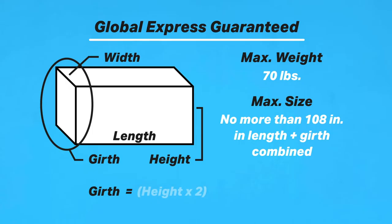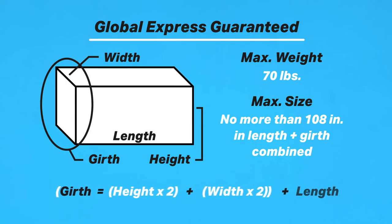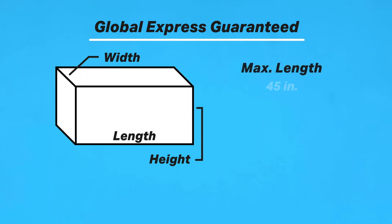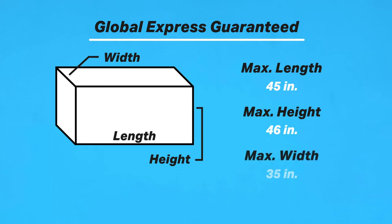Girth equals the height times 2 plus the width multiplied by 2, and then you'd add the length to that and see if it's under 108 inches. The maximum length is 45 inches, height 46 inches, and width 35 inches. As for insurance, GXG includes up to $100.